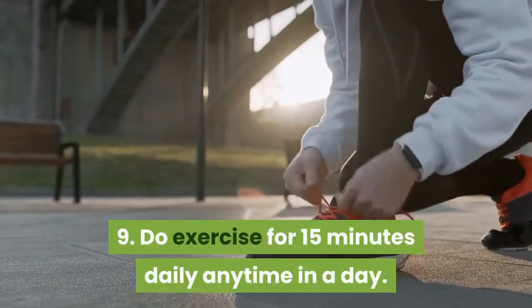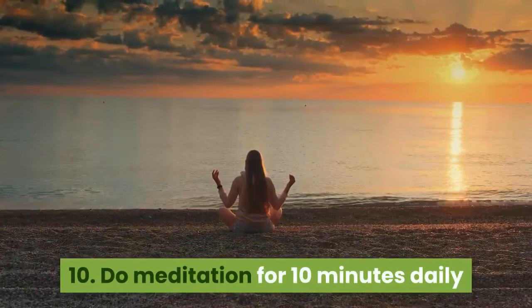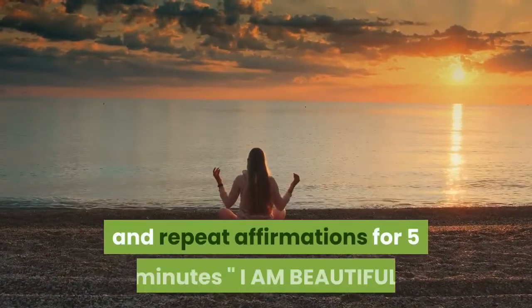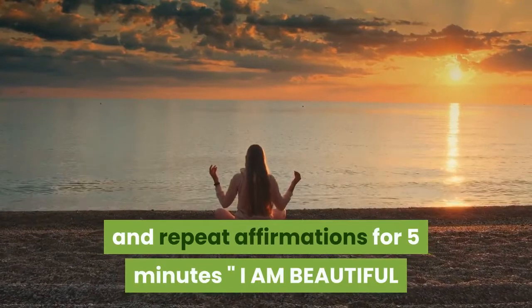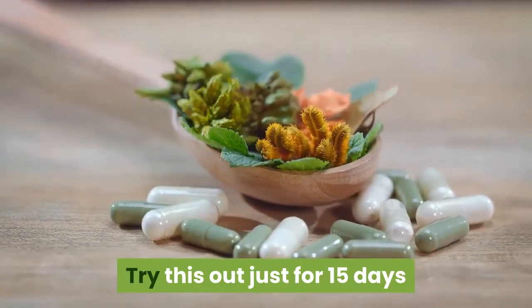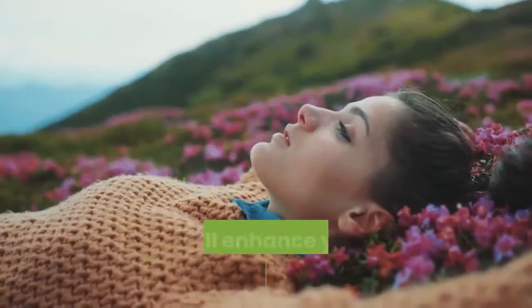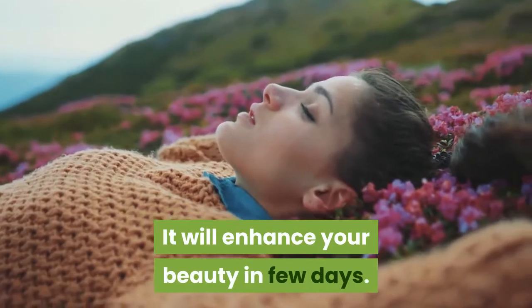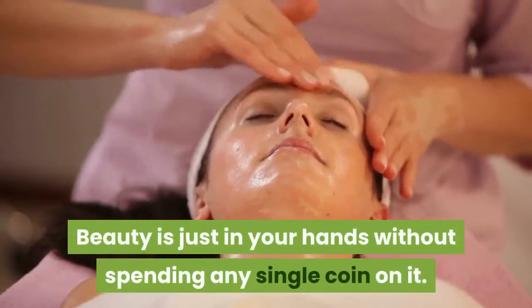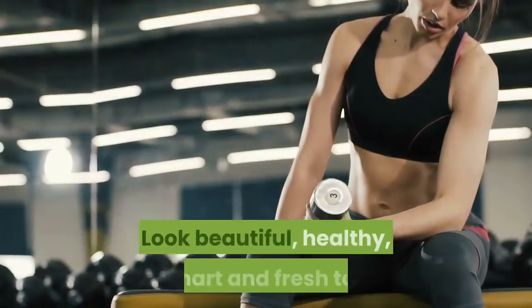Nine: do exercise for 15 minutes daily, any time in the day. Ten: do meditation for 10 minutes daily and repeat affirmations for five minutes — 'I am beautiful and attractive.' Try this out for just 15 days and then see the magic of herbal tips in your life. It will enhance your beauty in a few days. Beauty is just in your hands without spending a single coin on it.